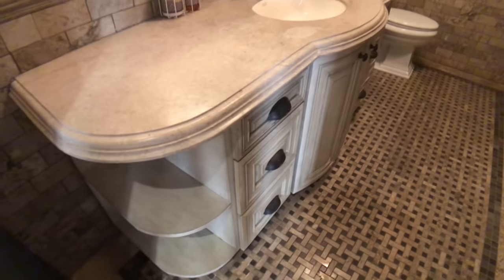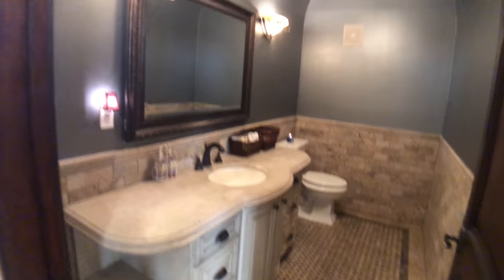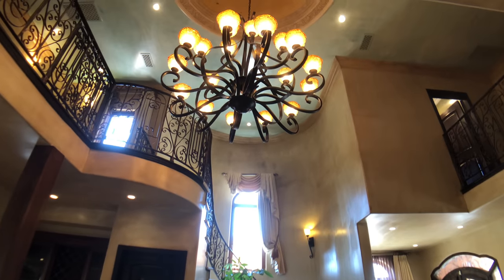You'll notice that all of the cabinetry in the house matches — powder rooms, kitchen, bathrooms — they're all very similar. There are lots of lovely mouldings throughout, and everywhere you look there are really beautiful coffered ceilings, mouldings, and lots and lots of details. And here we go back into the entry vestibule.